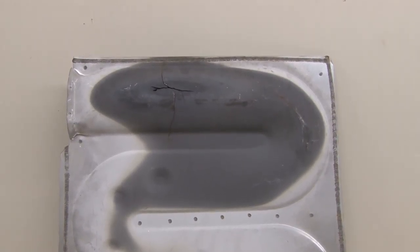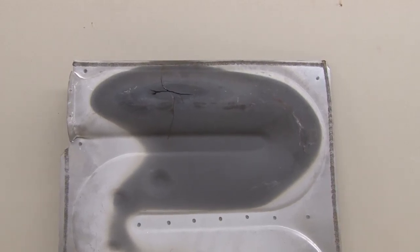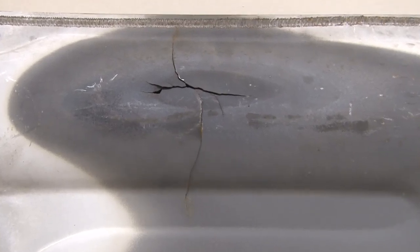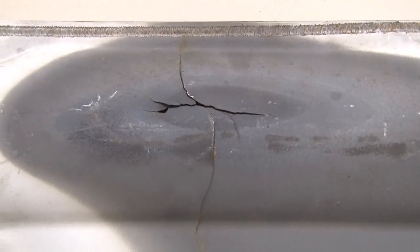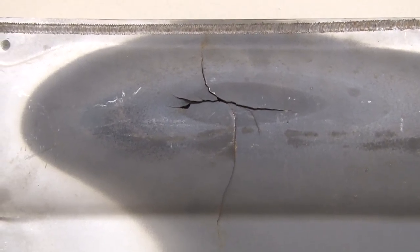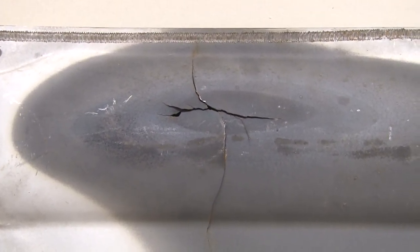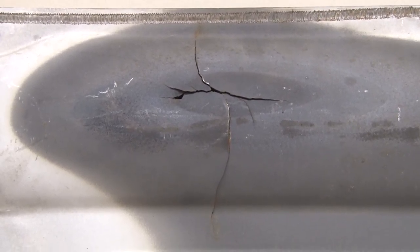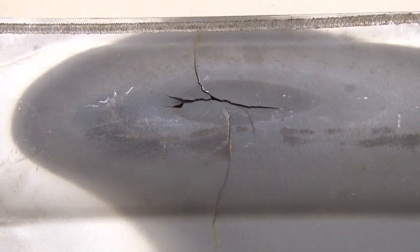This is the other side of the heat exchanger, which you can see the crack even better. You can see how dangerous this can be inside a house, where flue gases can leak into the airflow and cause carbon monoxide to form inside the house, which is very toxic.